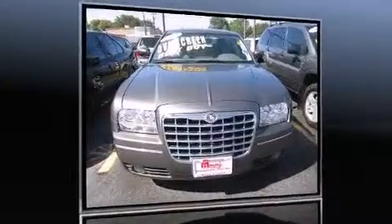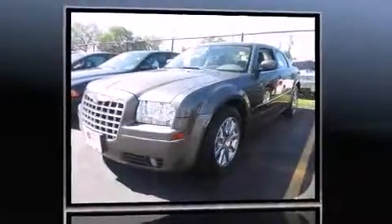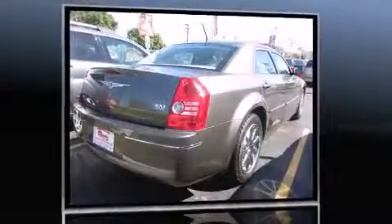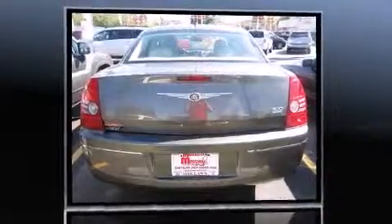The 2008 Chrysler 300. This four-door, five-passenger sedan still has less than 80,000 miles. It features an automatic transmission, rear-wheel drive, and a 3.5-liter six-cylinder engine.